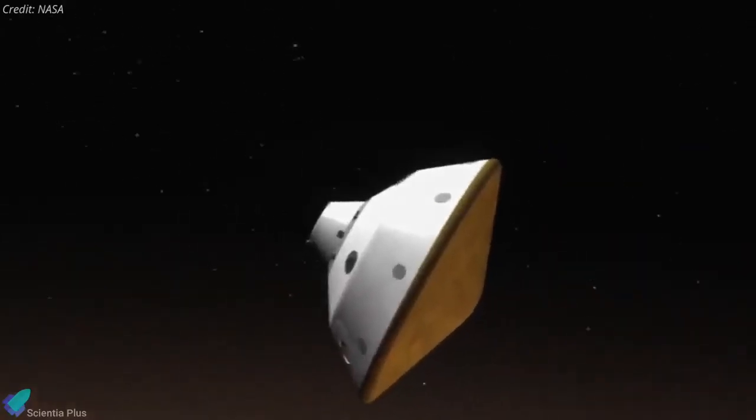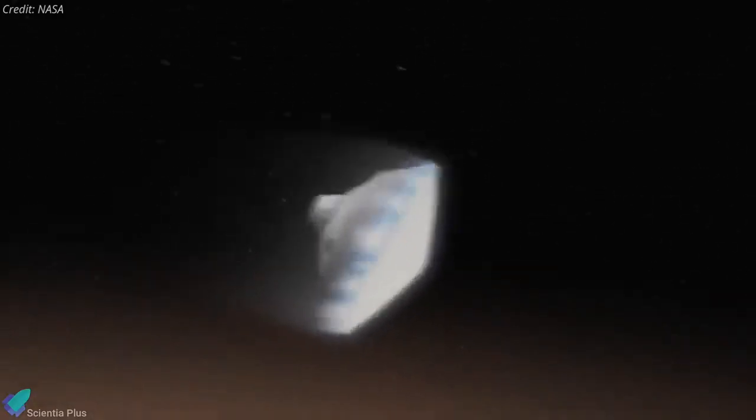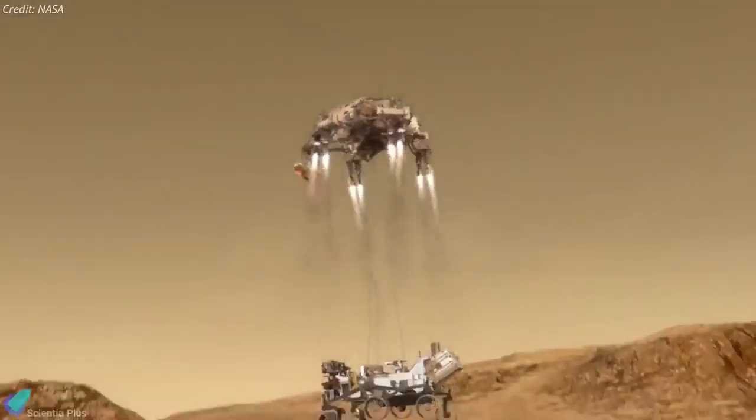All of the thermocouples survived the entry heating pulse, indicating the heat shield ablation was very low. The data collected will help engineers land future spacecraft on Mars.